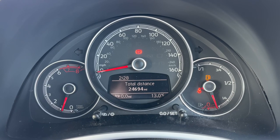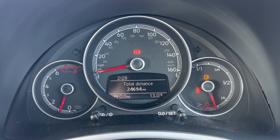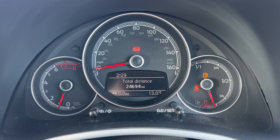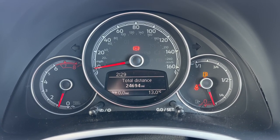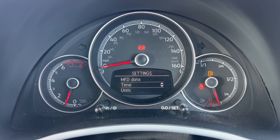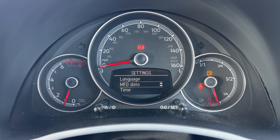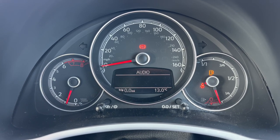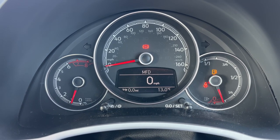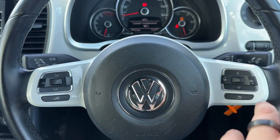Now that we're inside the car we're going to start with the dials. Over on the left hand side we have the rev counter, the speedometer in the middle, and the fuel gauge on the right hand side. Also in the middle you can see the total miles of this car — they are 24,694. You can change the information displayed there through various different menus, including the multi-function display where you can access your total distance and a digital readout for the speedometer, all accessed using the buttons just here.